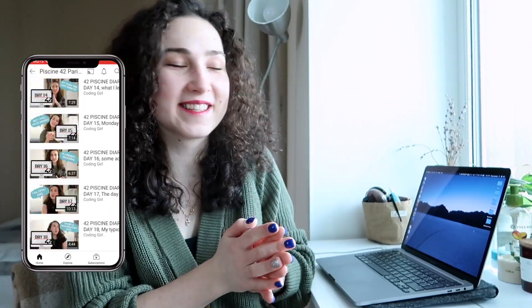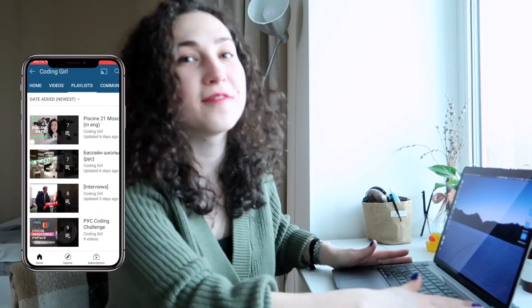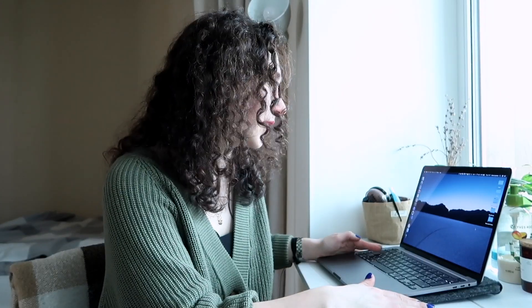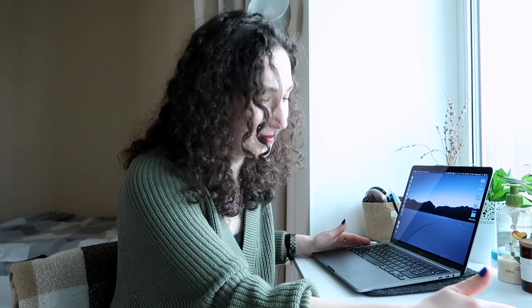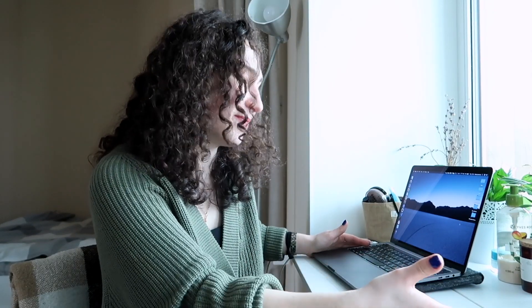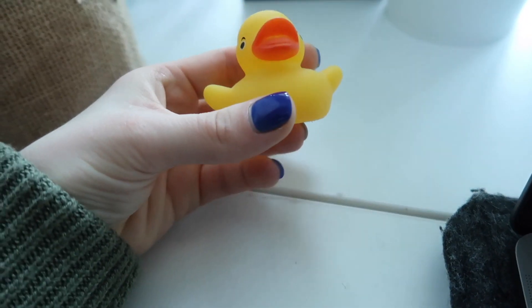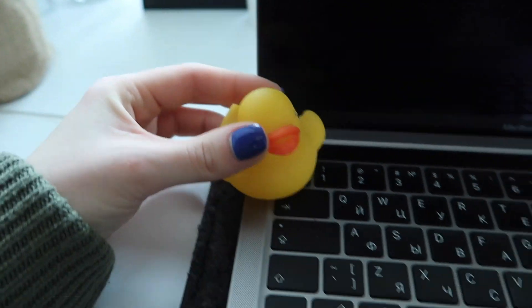Coming back to the topic of this video, this is my first working space — a desk that is relatively small, but for a laptop it's okay. I also have some space here to put my notebook and make some notes. It's very small, which might be trouble when I buy a monitor — a big screen — because here is the window. I think it is not a good idea to put the monitor over here.